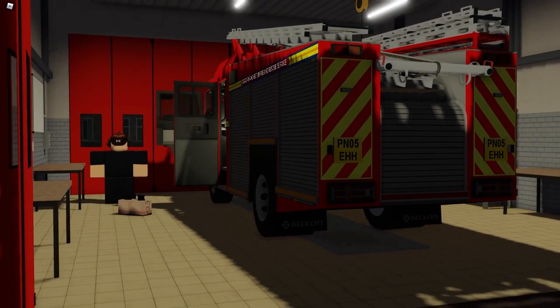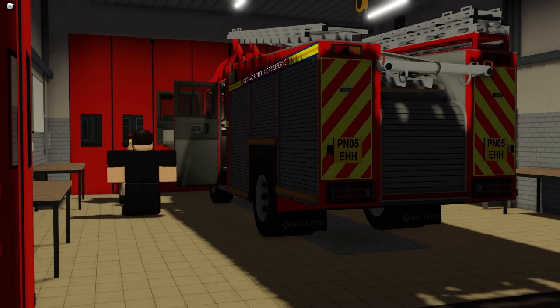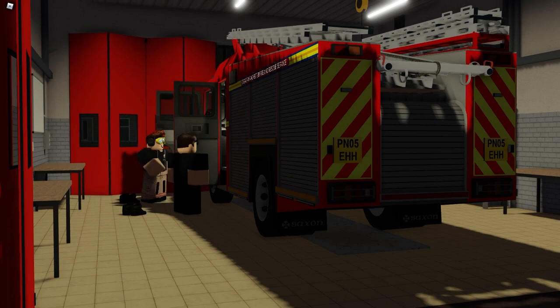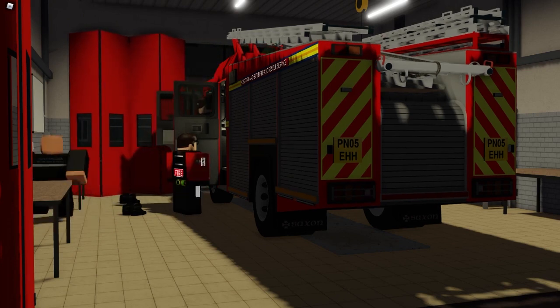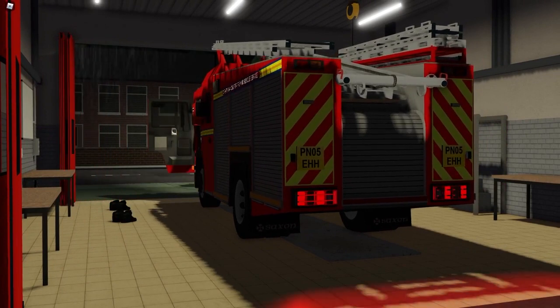We're all responding to a water rescue at Manchester campsite — one day seen falling down an embankment. That's completely fine, that's completely fine. Don't worry, pal.